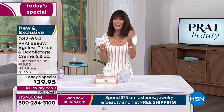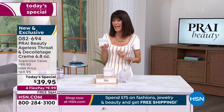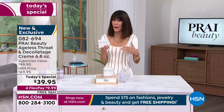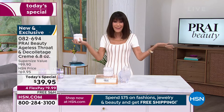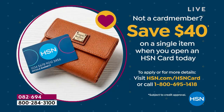It's available on flex pay, so you get this home for $9.99 a payment. With the HSN card, it's $8.00 to get it home — there's never any interest on any of our flex pay. If you don't yet have the HSN card, it's customer appreciation month — we're giving you $40, not the usual $10, so you could basically get this home for nothing.